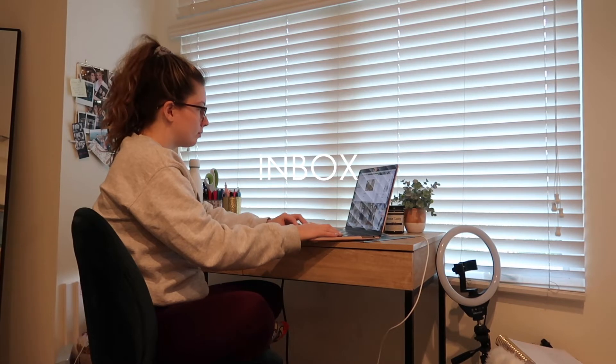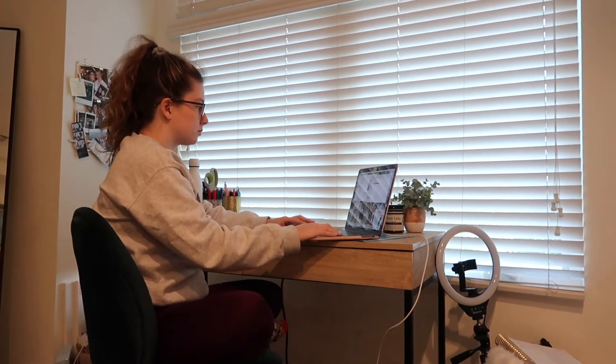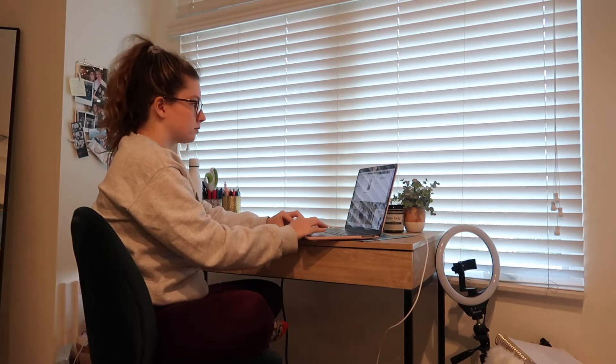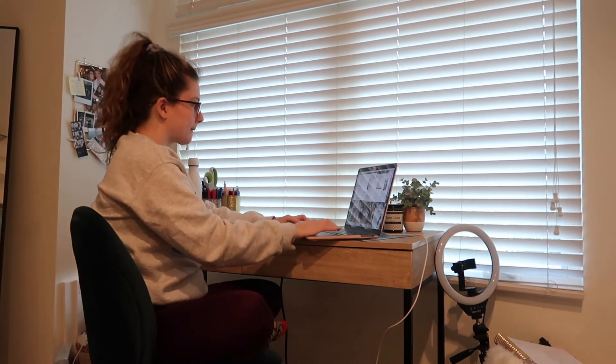Nothing feels better than hitting zero in your inbox. I cannot stand seeing a number next to my little mail icon or an inbox that has like 10 million red emails. Delete them or move them into a folder, please.